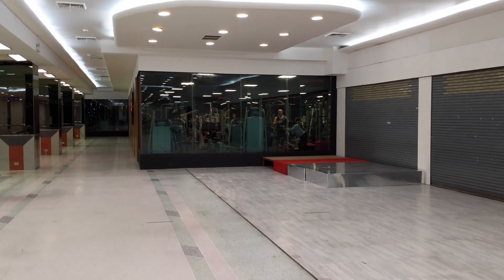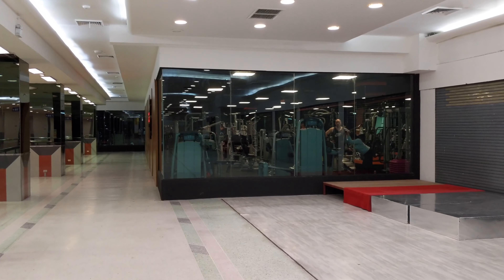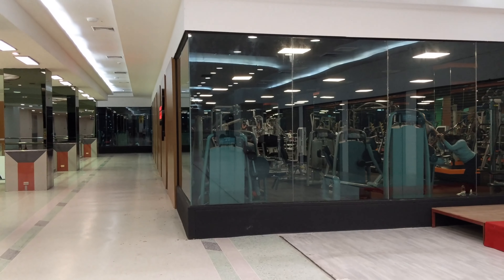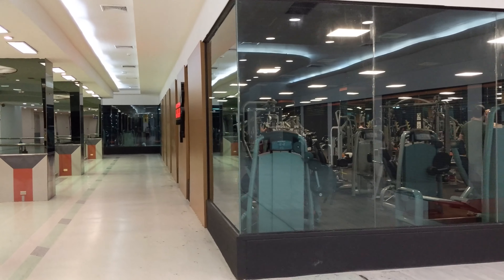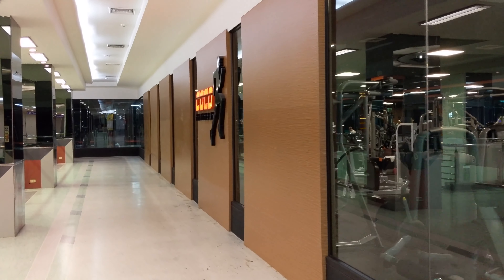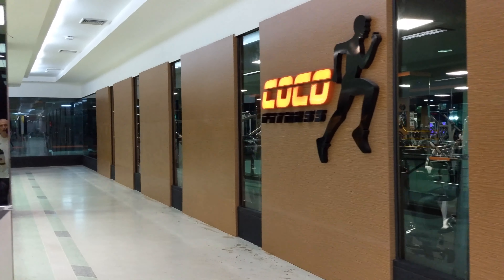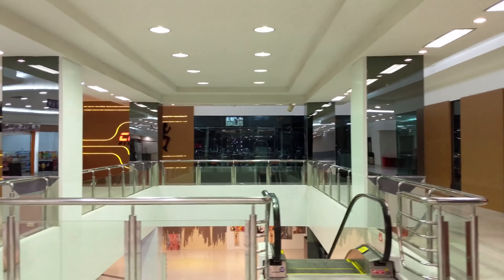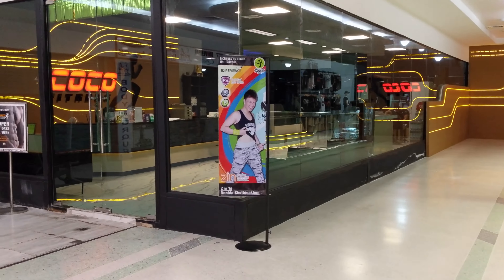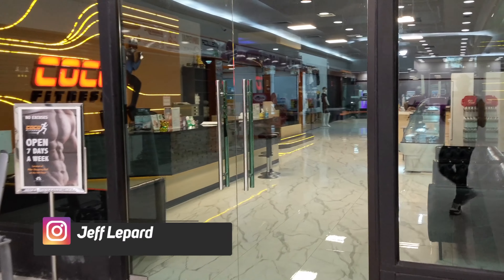Coco Fitness is located right off Beach Road, in between Soy 12 and Soy 13. You can't miss it — if you're walking on Beach Road you'll see the big sign in a kind of shopping plaza complex. It's on the top floor and takes up the majority of the top floor.